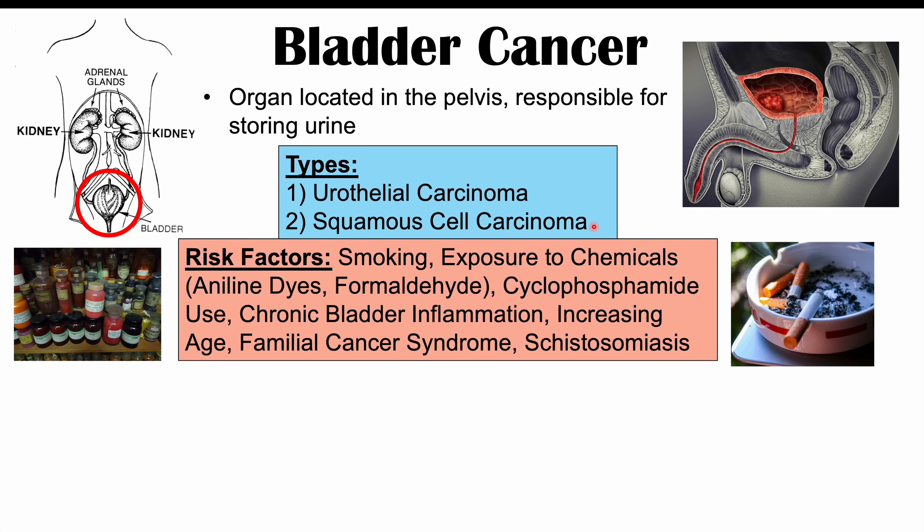Some of the most common risk factors for getting bladder cancer include smoking, exposure to chemicals like aniline dyes, formaldehyde, and even arsenic in drinking water. Utilizing cyclophosphamide as a treatment can increase the risk of bladder cancer. Chronic bladder inflammation — such as from using long-term catheters — can increase inflammation within the bladder and increase the risk of bladder cancer.